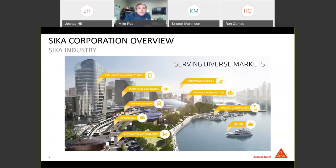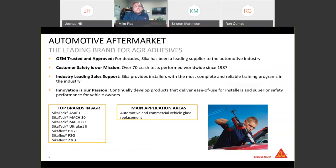Today we're really going to be focusing on our automotive aftermarket and a little bit on our transportation group — that's where these PowerCure products find their home. Sika is OEM trusted and approved. We are in several automotive plants across North America and across the globe doing glass bonding, and that number is actually going up. We also do a lot with our automotive products for reinforcing and sound damping. Customer safety is our first goal, and we crash test every single product that we bring to the aftermarket. To date, we've done over 70 worldwide.